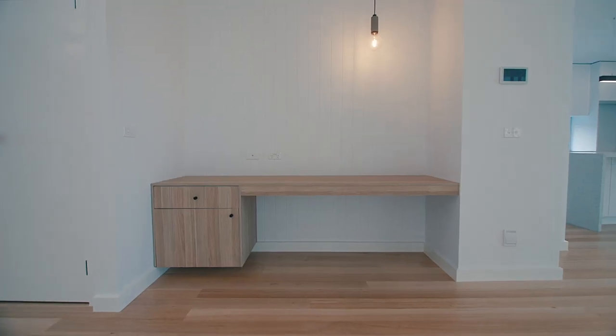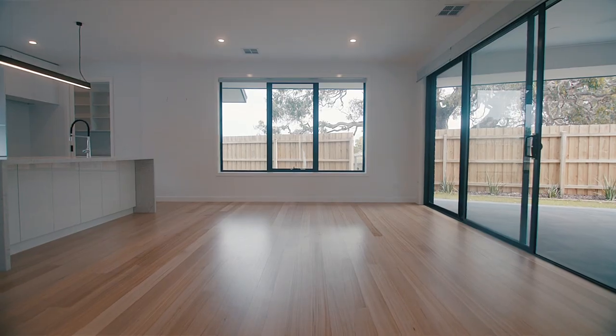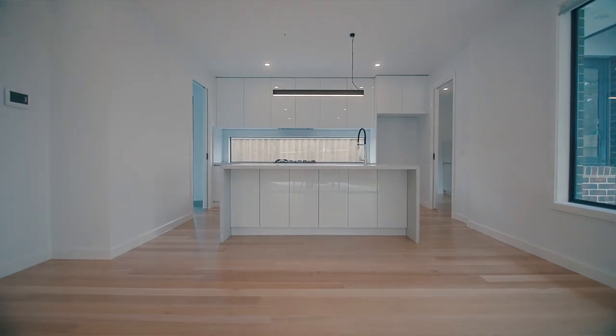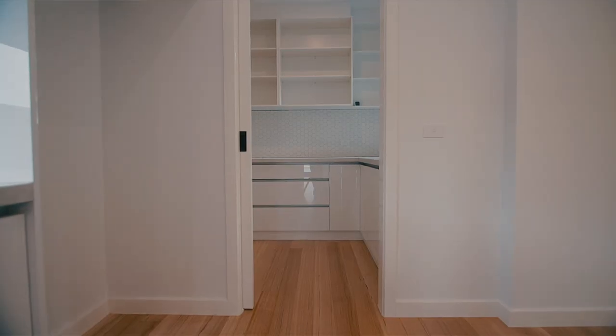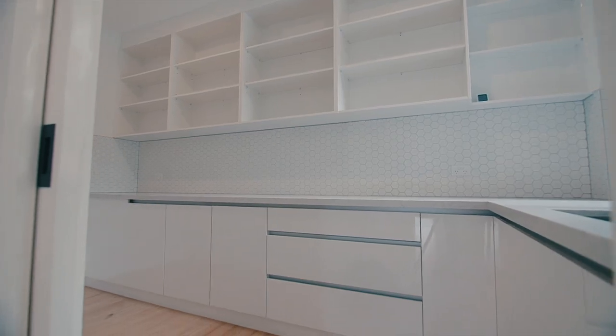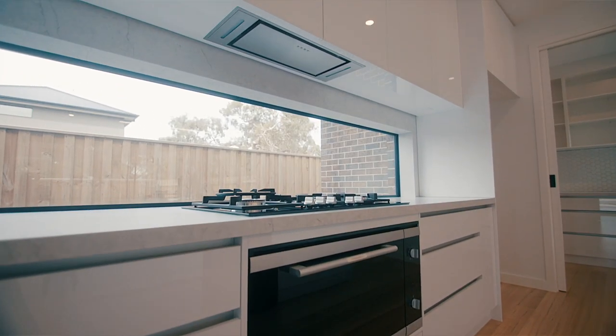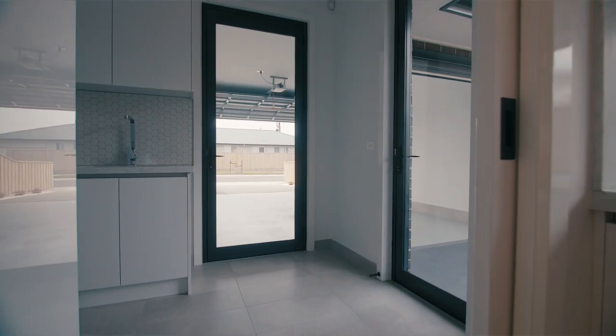The kitchen features a waterfall edge matte premium stone benchtop, European taps and appliances, and a double sink. There's plumbing for an ice maker in both the kitchen and the butler's pantry, which has a servery. You've also got slimline power points, oversized doors, beautiful hexagon tiled splashbacks, and high gloss white soft-closing cabinetry.